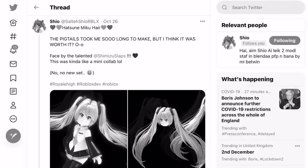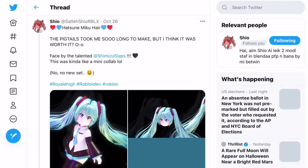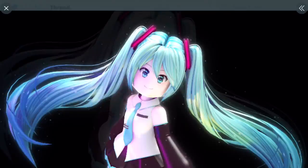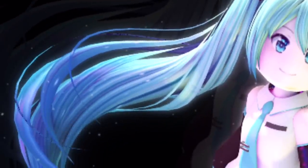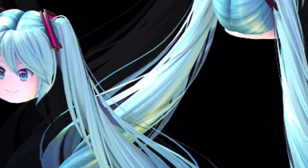If we go over to this tweet made by Sotishio, it says: 'Hatsune Miku hair — the pigtails took me so long to make, but I think it was worth it. Faced by the talented Shimizu Slaps. This is kind of like a mini collab.' And if you look at this hairstyle, it looks so cute. I love this so much — especially the... I don't know what it's called, maybe Renda? I think that's what it's called. It looks so cool. I really love this hairstyle.